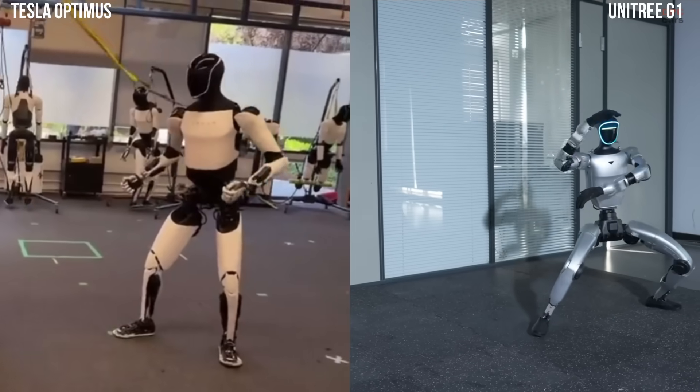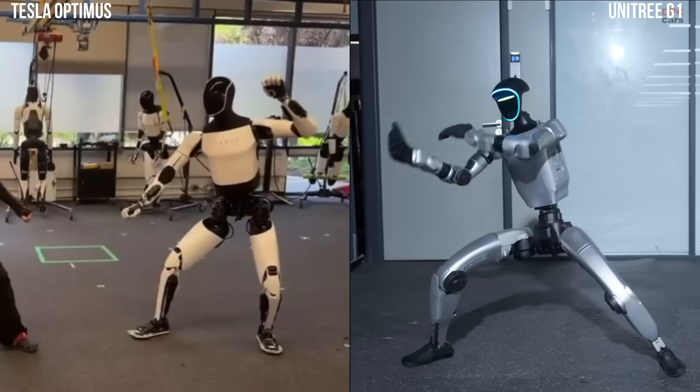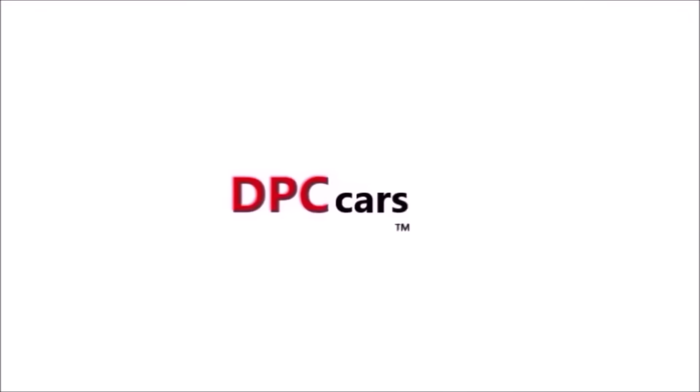These demonstrations highlight two different paths toward the same goal: robots that understand movement the way humans do. If you enjoy seeing how fast robotics is advancing, do not forget to like, subscribe, and hit the notification bell.